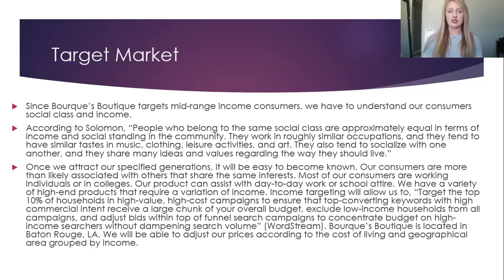Since Burke's Boutique targets mid-range income consumers, we have to understand our consumers' social class and income. According to Solomon, people who belong to the same social class are approximately equal in terms of income and social standing in the community. They work in roughly similar occupations and they tend to have similar tastes in music, clothing, leisure activities, and art. They also tend to socialize with one another and they share many ideas and values regarding the way they should live.